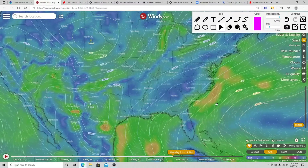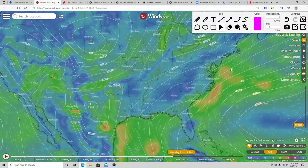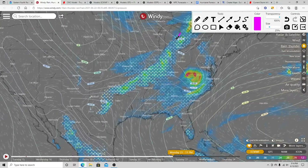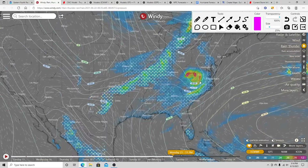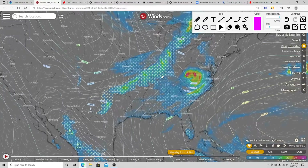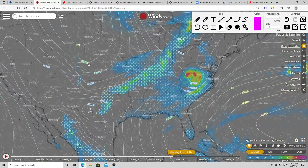After landfall, the system continues moving east into the Carolinas by early next week. The European model is similar, showing that cold front moving in which might also bring some severe weather for parts of the Midwest, maybe into parts of the Great Lakes and Ohio Valley. Models have been pretty consistent with that.